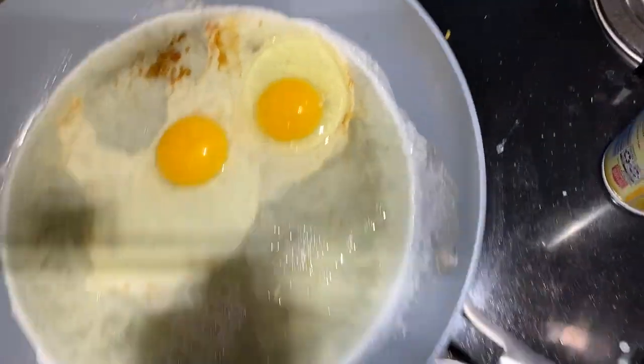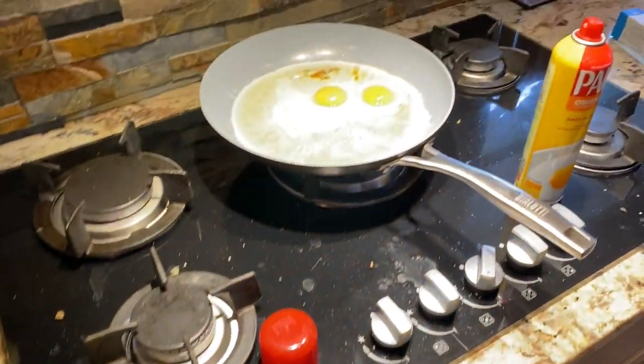I almost burned the pan because I was talking to you guys — always a struggle. I like my eggs over medium. I'd say about 25% of the time I go scrambled, but mostly I like to break them on my avocado toast.